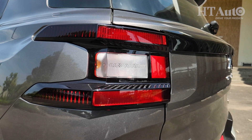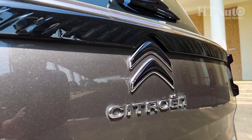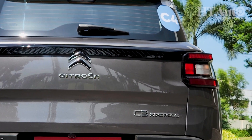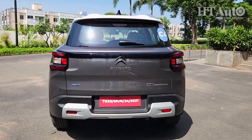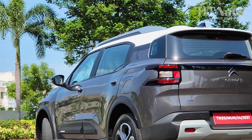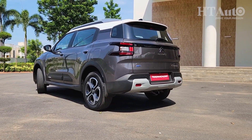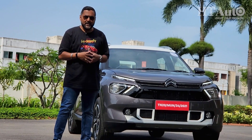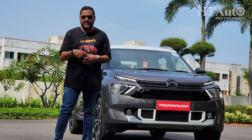At the rear, the C-shaped LED taillight units look very cutting edge and very modern. There is the Citroën logo, the Citroën badge, and the C3 Aircross lettering also stands prominently. There is a roof spoiler and a shark fin antenna to complete the design philosophy of the C3 Aircross. What's mighty interesting about the exterior is that there are more dual-tone options than single-tone options — four single-tone choices versus six dual-tone options to choose from.